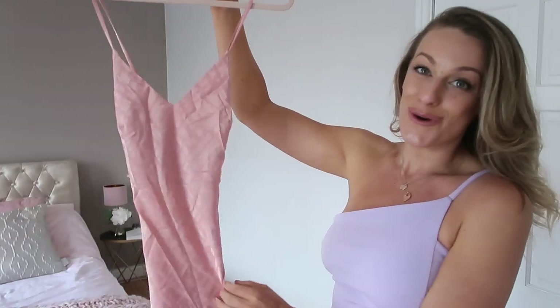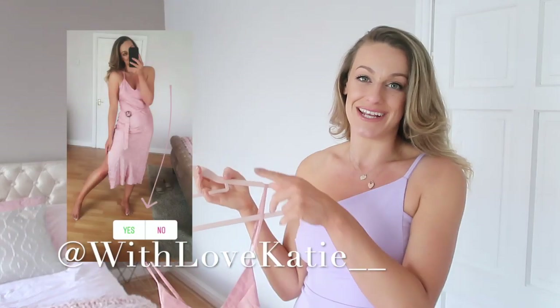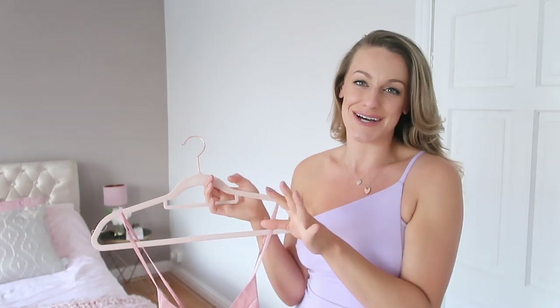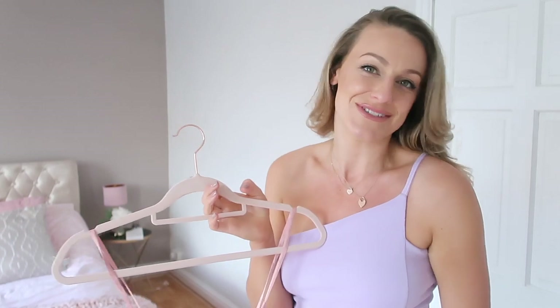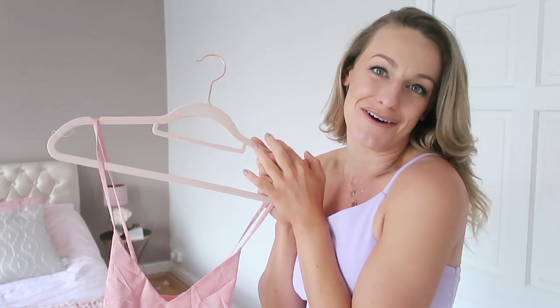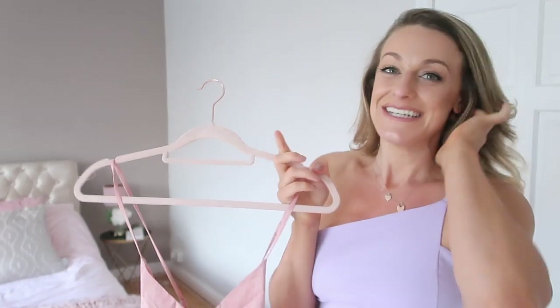This is a gorgeous midi dress. I put it on my Instagram stories — I'm at @withlove_katie — and I asked you guys yes or no. I share daily fashion and all kinds of things over there, so come and follow me.